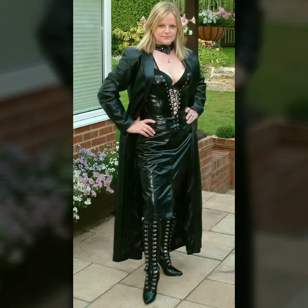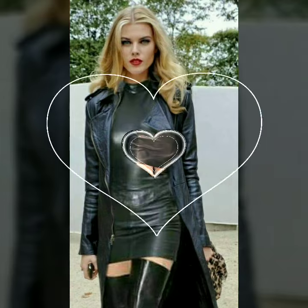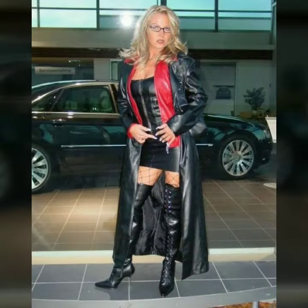Hello dear friends, welcome to my channel. Today I'm going to share with you very stylish and beautiful designs of leather long power dresses for women and girls. All these designs are very stylish and trendy — I must suggest you to watch this video till the end.